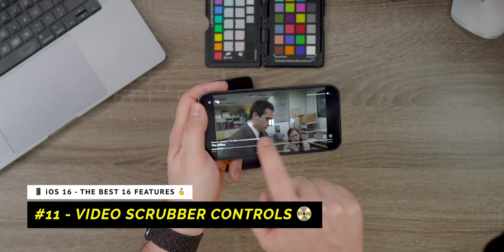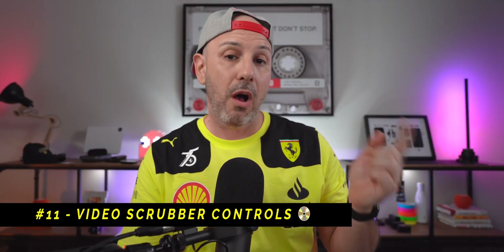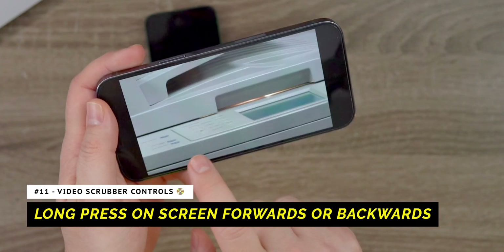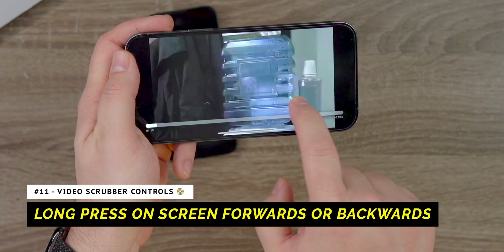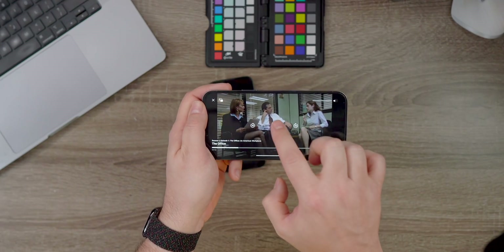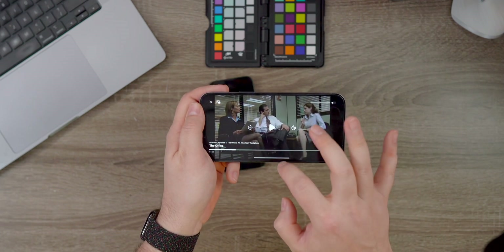Next we have enhanced video scrubber controls, which work on not just the iPhone but also the iPad, and it works the same way in Apple TV. Let's say you're watching The Office and you missed a section — you can simply take your fingers, swipe forward or swipe backwards, and the faster you swipe is how fast it actually scrolls. If you want to pause or rewind, tap on the screen once and hit the player control. If you want to exit, just swipe up. This works in landscape or portrait and applies to both streaming video and live video — a great quality of life improvement that'll really change the way you use your iPhone.